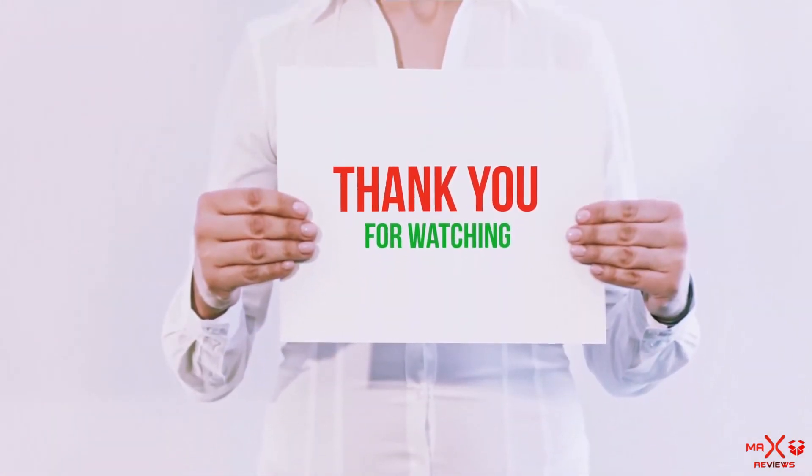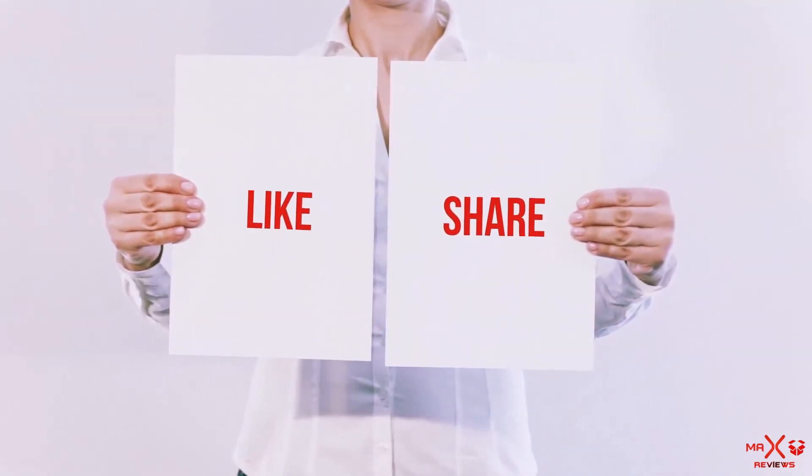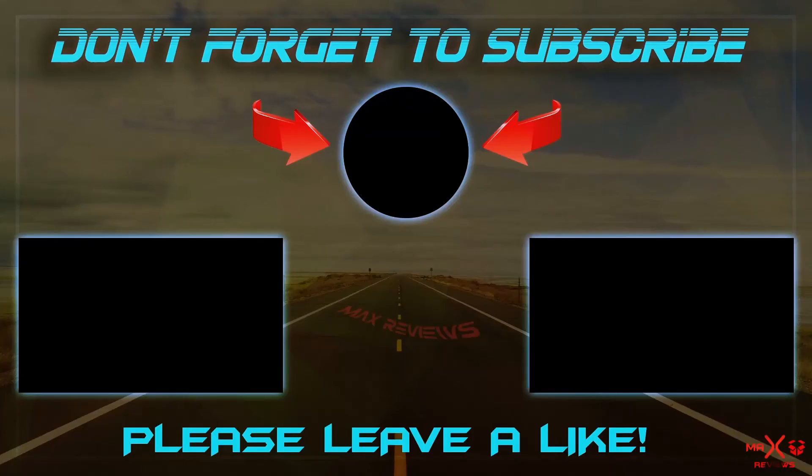Guys, thank you for watching. If you liked this video, please hit the like button below, share with your friends, and be sure to subscribe. I'll see you in my next video.